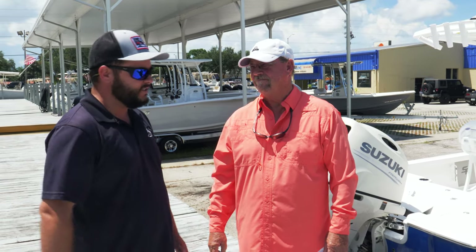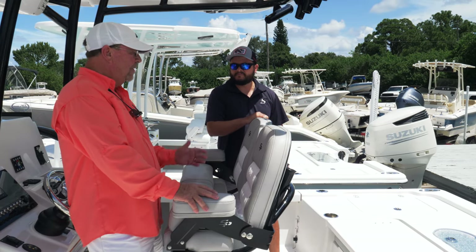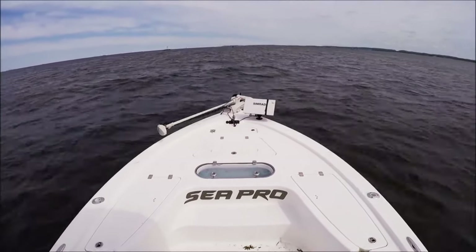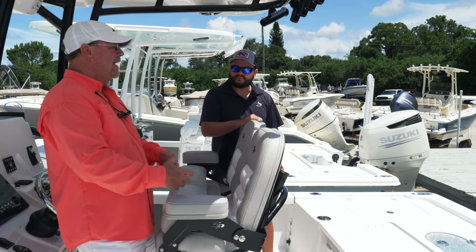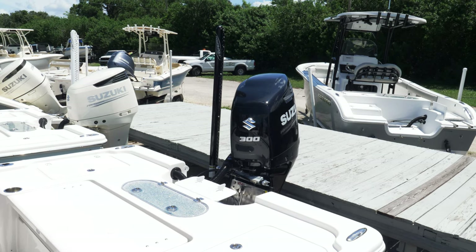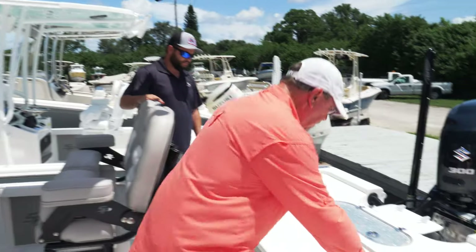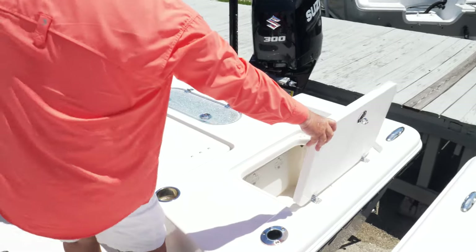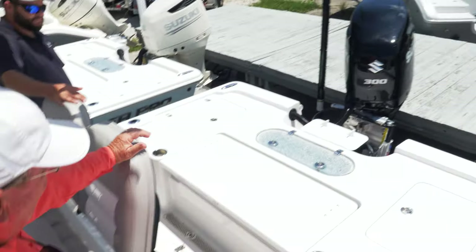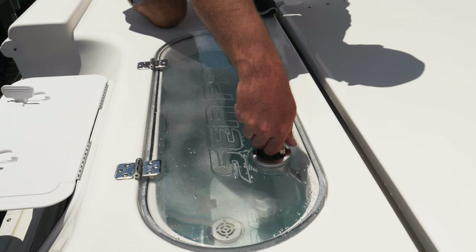We tend to order the 248s pretty well equipped because they're a flats boat but also very offshore capable, so storage is critically important. This is not a light boat — it weighs 3,000 pounds dry — so we need plenty of power. As you look through the boat you'll see finished gel coat everywhere, which adds weight, so we're normally going to power this with a 300 horsepower; a 250 does a good job but 300 is really the right motor. Jack plate and power pole really make it the all-around boat that it is. These two aft compartments are both huge — they're insulated and drained so you can use them as a cooler or dry storage.